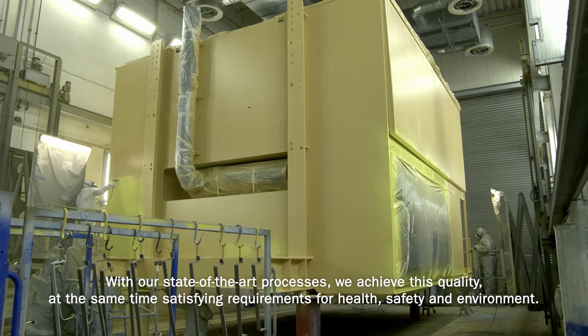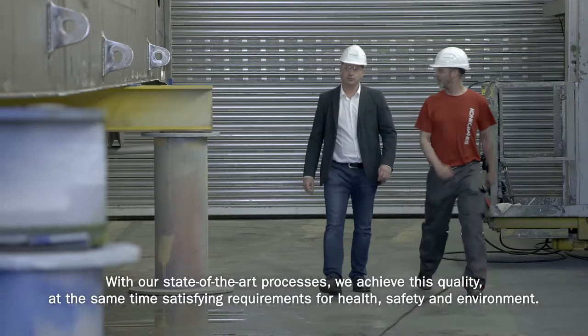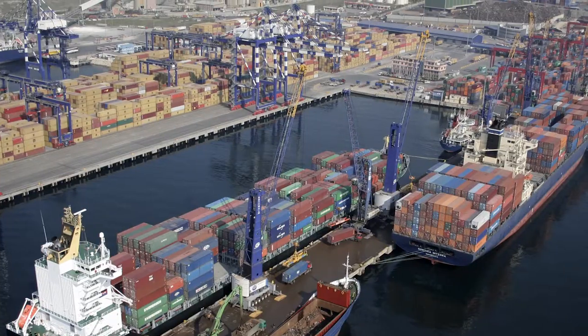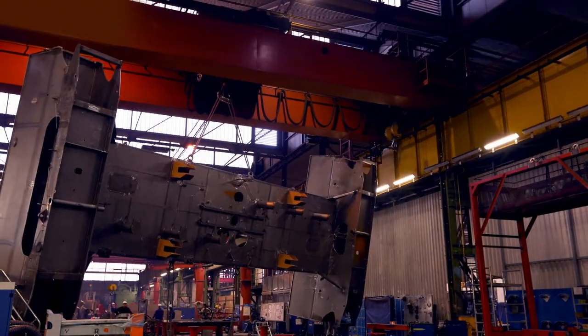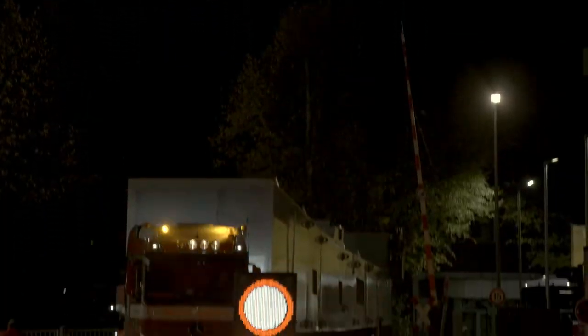Konecranes Gottwald mobile harbour cranes. Compared to dedicated equipment, the low specific investment costs and short lead times speak in favour of our Konecranes Gottwald mobile harbour cranes.